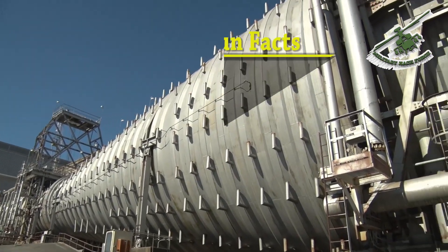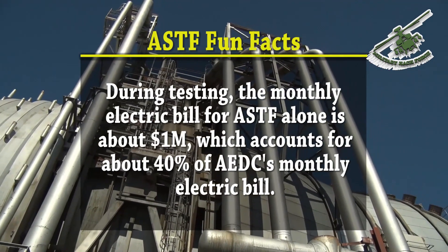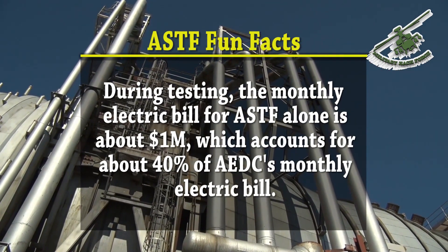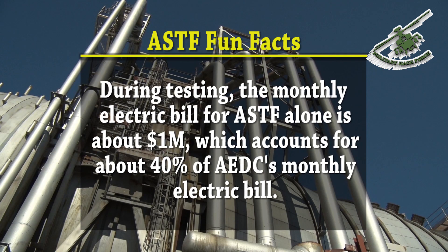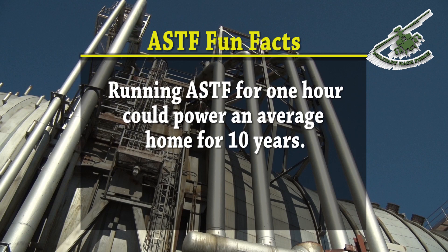Cooling towers are used to cool the 300-degree water down to about 70 degrees before recirculating it through the system. During testing, the monthly electric bill for ASTiF alone is about $1 million, which accounts for about 40 percent of AEDC's monthly electric bill. Running ASTiF for one hour could power an average home for 10 years.